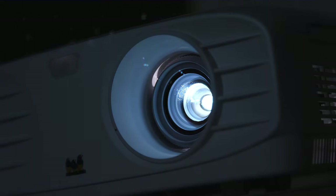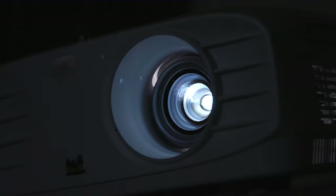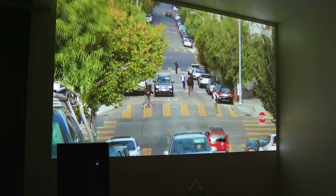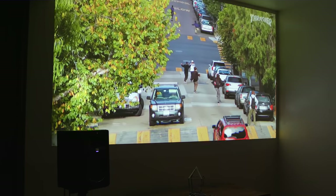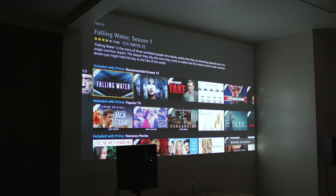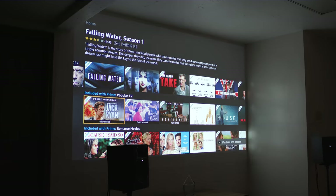you can get a projector that supports 1080p, outputs at a very bright 3,500 lumens — which makes viewing acceptable in both day and night — has exceptionally accurate color that actually looks good, and is 3D capable if that's your jam,